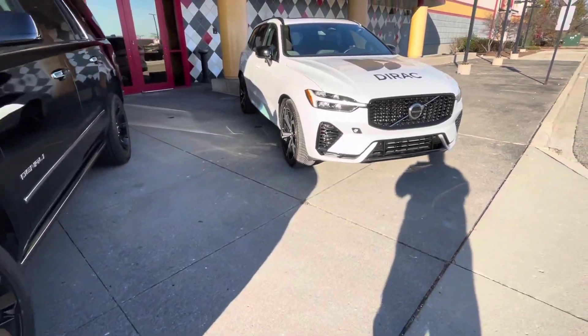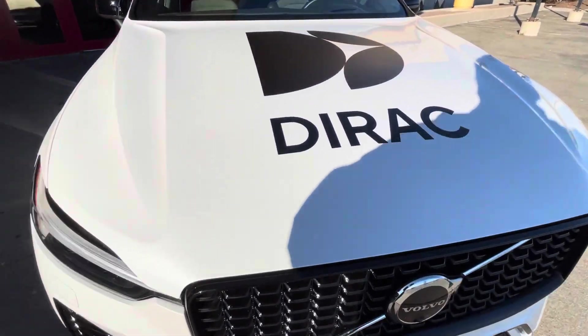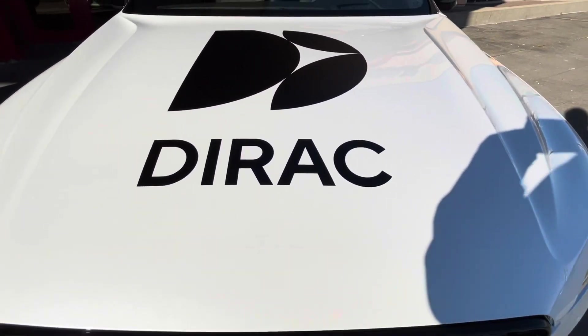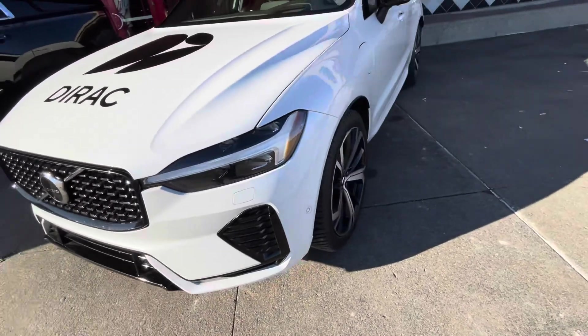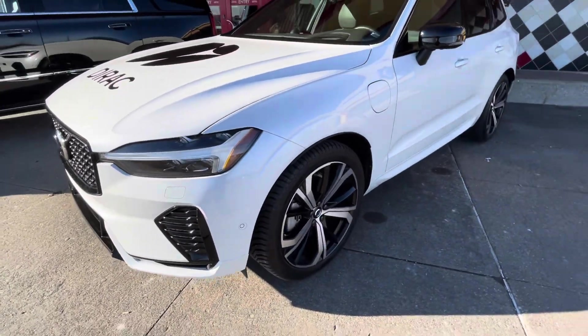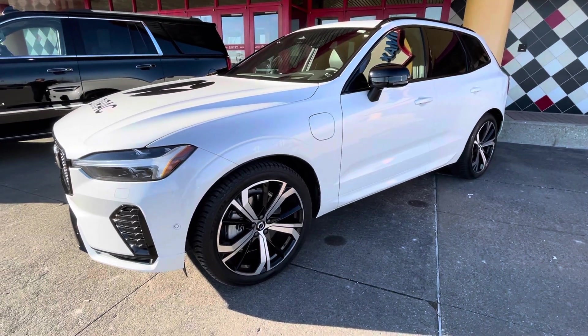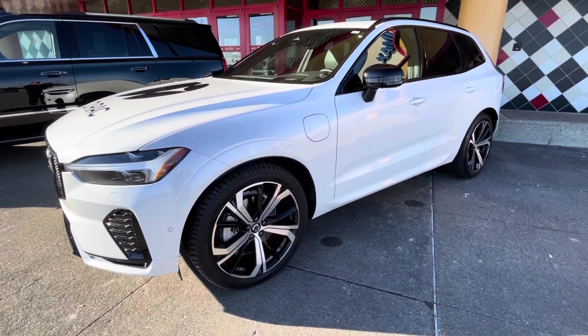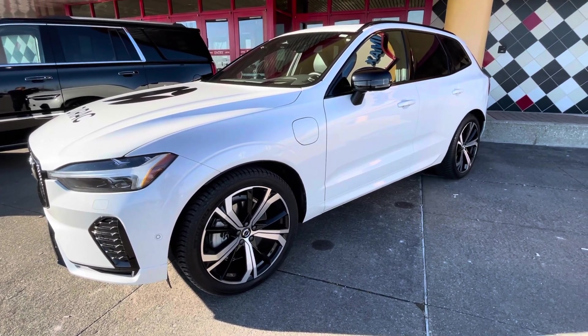They call it the Dolby Atmos. Their goal is to get all the car manufacturers to buy their speakers and surround sound and stick them in all these expensive cars. So you'll probably start seeing them. I hope you guys like this video.